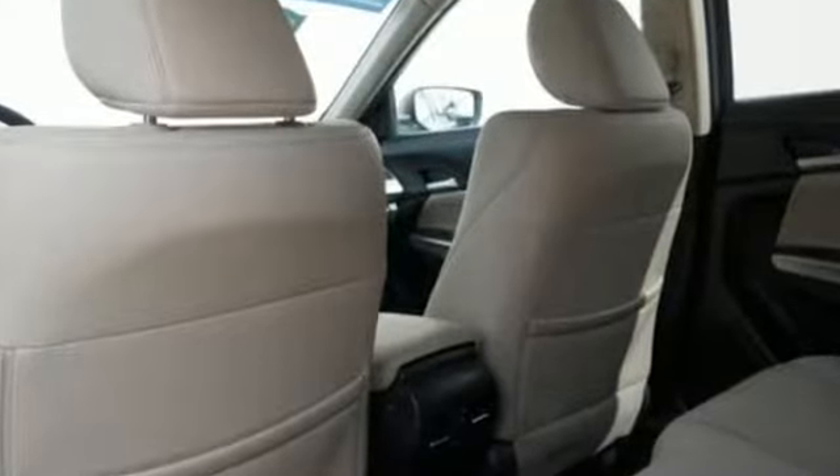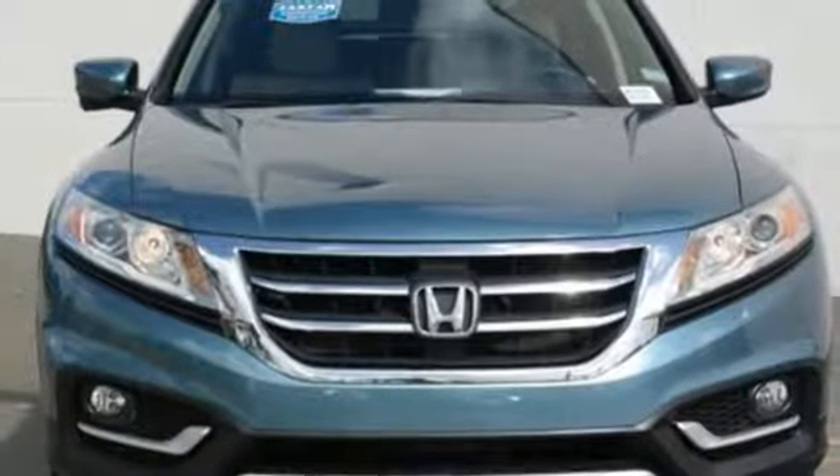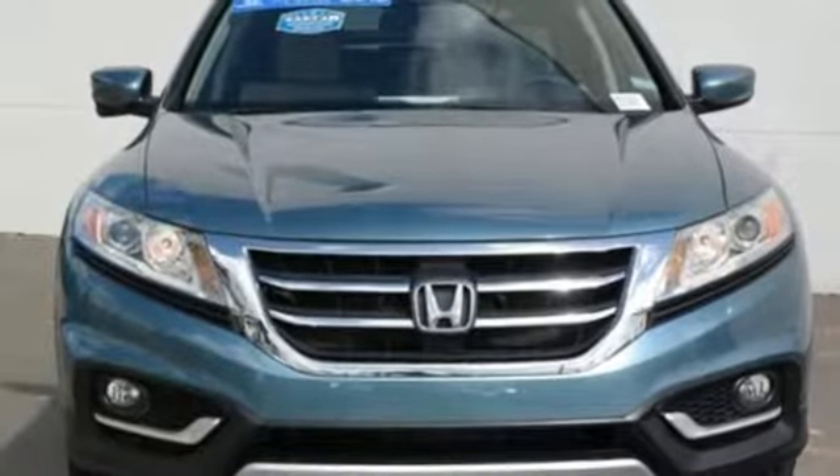Motor Trend declares this is one delightful car to drive. It's a Honda, so longevity comes standard. If you've been waiting for the perfect time for a test drive, the time is now. Experience it today.